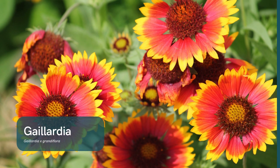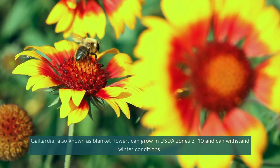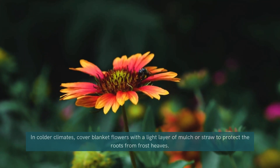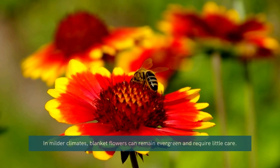Gaillardia. Last but not least, we have Gaillardia, also known as blanket flower. These bold, colorful perennials thrive in cooler temperatures and add a warm, sunny feel to your garden. Their long-lasting blooms make them a standout choice for frosty landscapes.